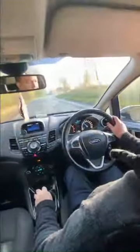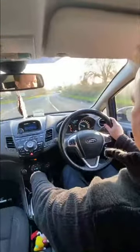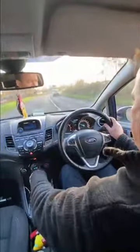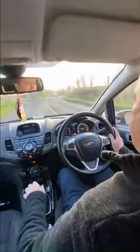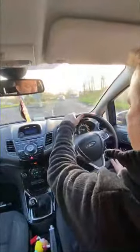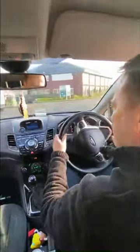Coming to the roundabout, dropping down to 4th, below 50, to 45. Just touching the brakes — down to 40, into 3rd, 35, 30, dropping into 2nd, 25, 20, and to a stop. No hard braking. Accelerating as we leave the roundabout now.